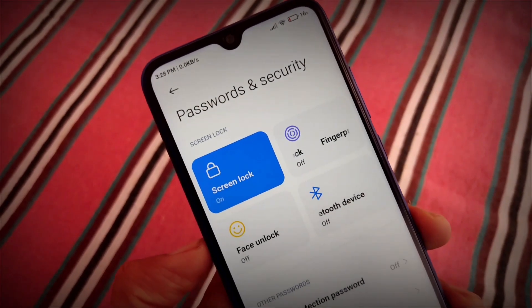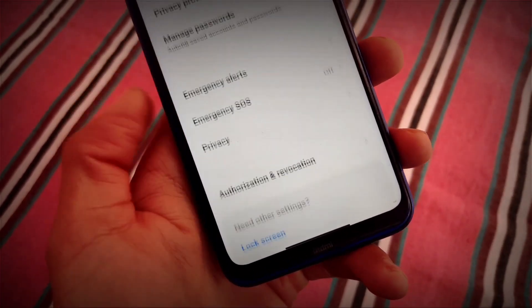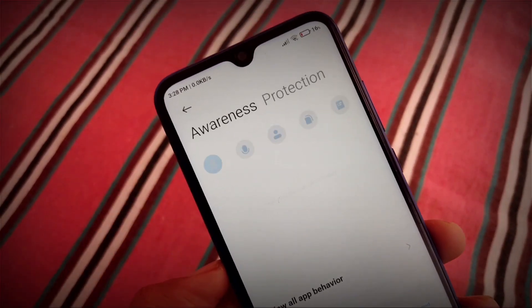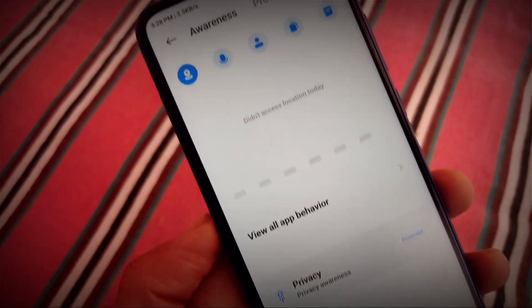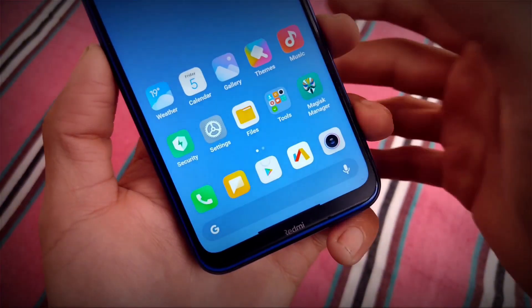For Password and Security, fingerprint and face unlock are the same. In Privacy, there are new privacy options not yet available in the Global Stable or India Stable builds, because MIUI 12.5 is not officially released yet — it will be released on 8th February.